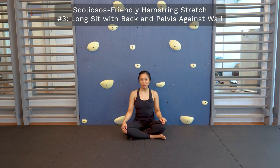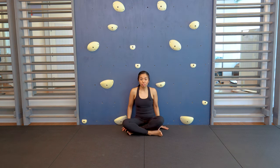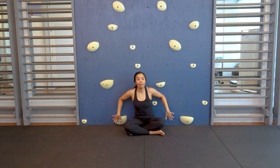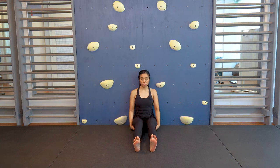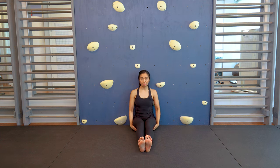The third option for a hamstring stretch is done in sitting with your back against the wall. Scoot yourself back so that your head, your upper back, and most importantly your pelvis are touching the wall. From here, bring both legs in front of you and slowly start to straighten them only until the point where you feel a stretch in the back of your thighs and none of your head or pelvis come off of the wall. You can do one leg at a time — keep one leg bent and the other more straight — or try to straighten both at the same time.